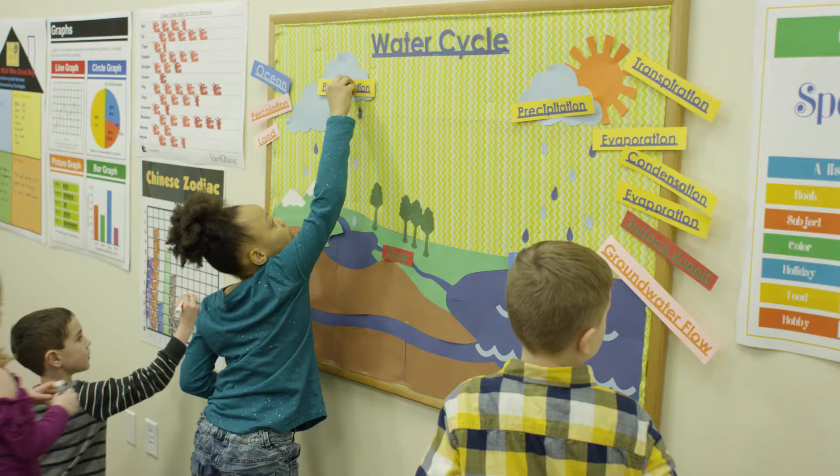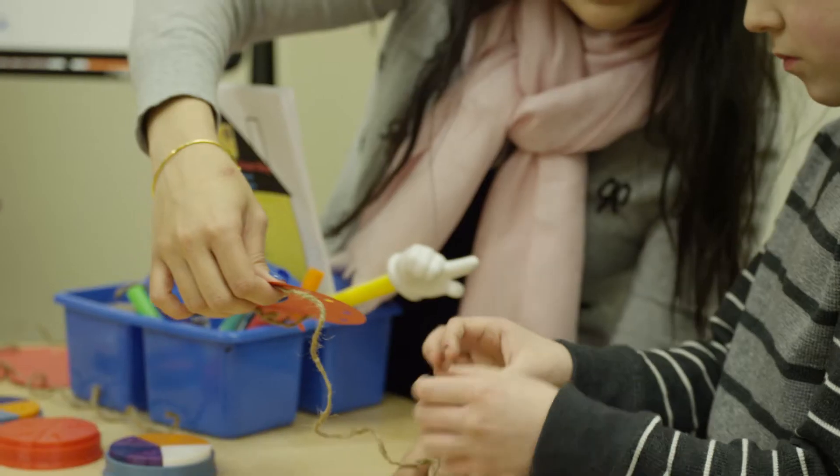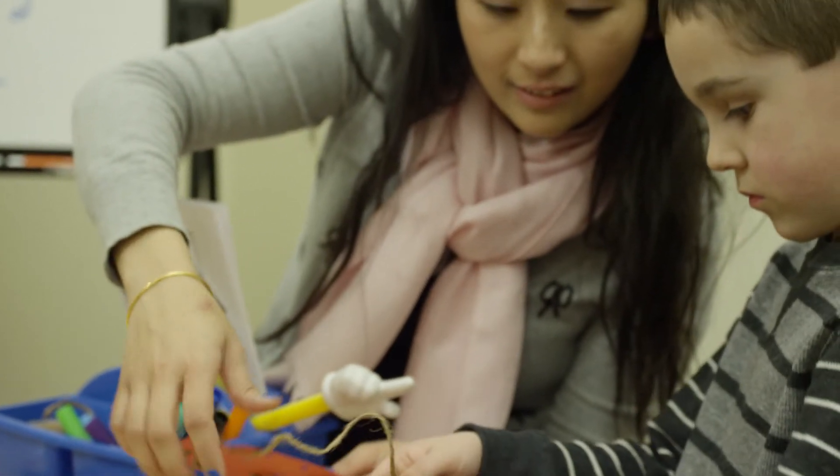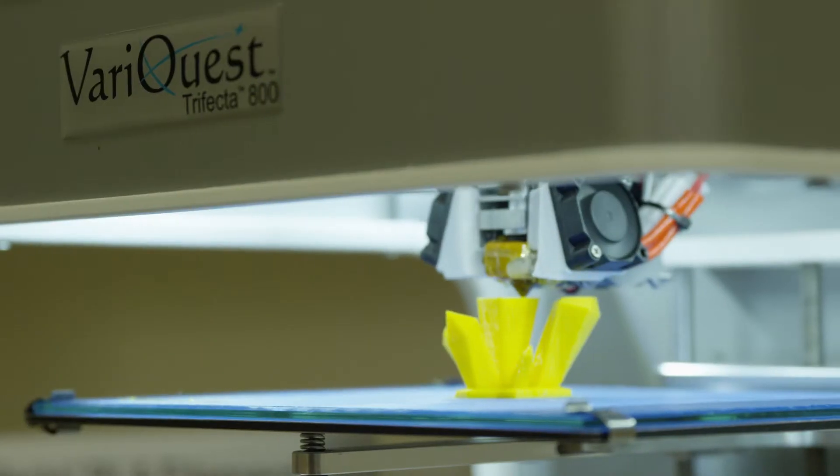The classrooms are bright, they're filled with words and pictures that engage students every moment of every teaching day. Our tools are specifically designed to engage the student in their learning process.